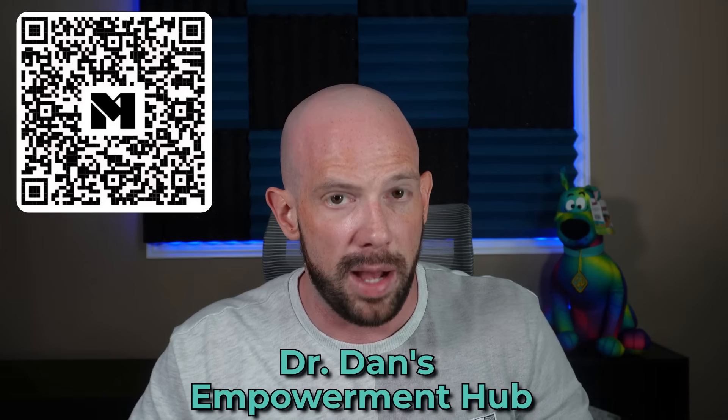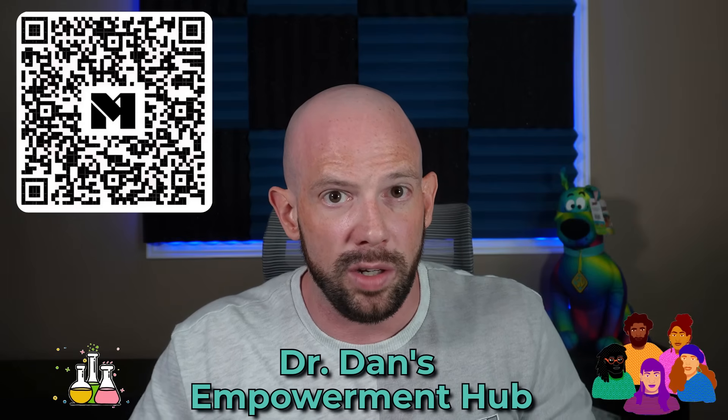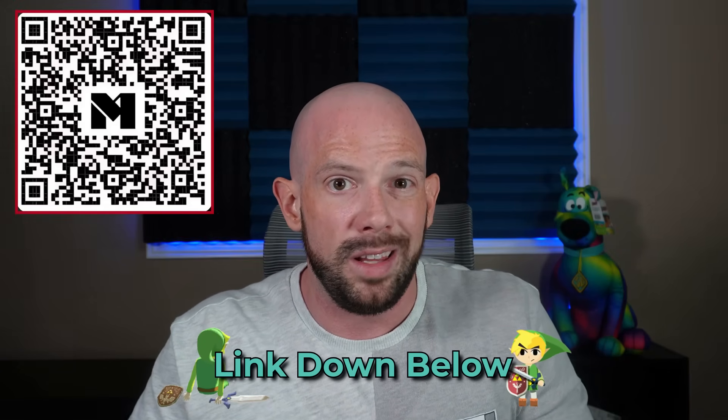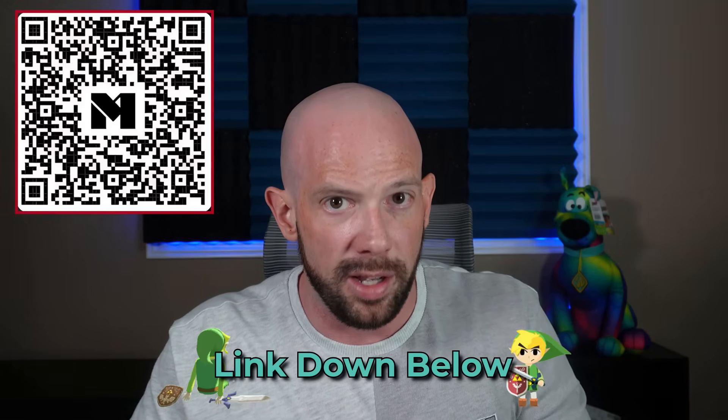If you are finally ready to rebuild your relationship with food, your body, and your health, then you need to come and join us in Dr. Dan's Empowerment Hub. This is your science-backed support system and community built for people just like you. You can find it by clicking the link in the description or downloading the Mighty Networks app and searching Dr. Dan's Empowerment Hub.